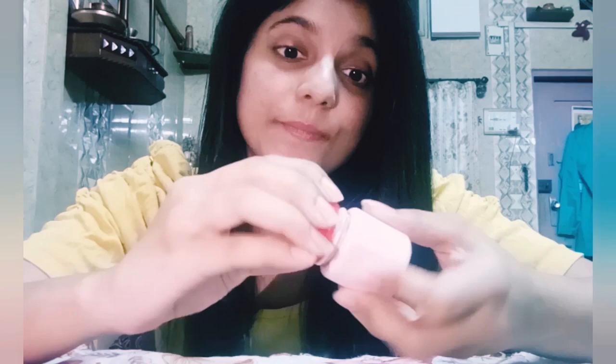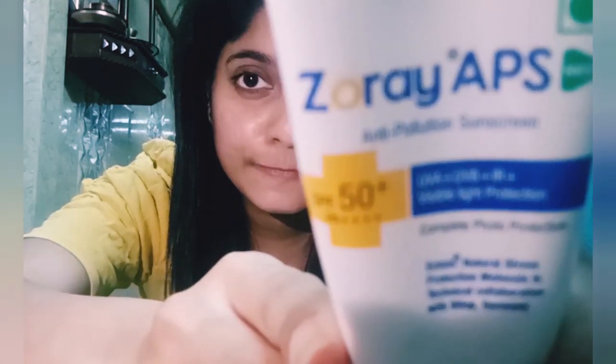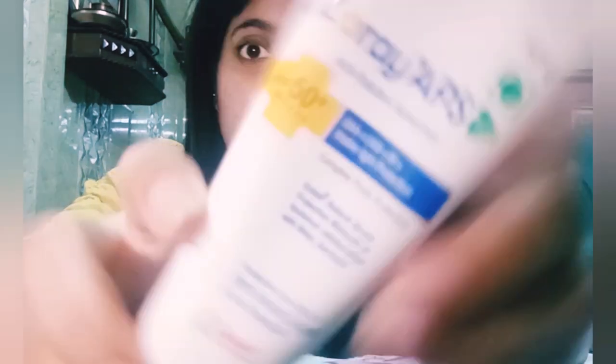For sunscreen I use Zore APS — it's SPF 50 plus. Whenever you go out, it's good to apply sunscreen on your face because it protects you from UV rays and the sun.